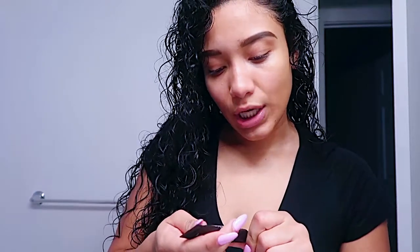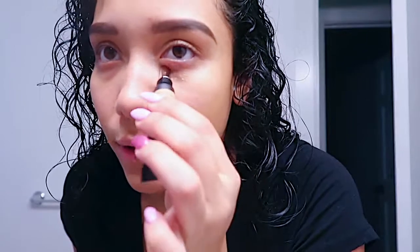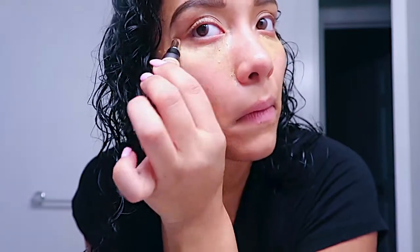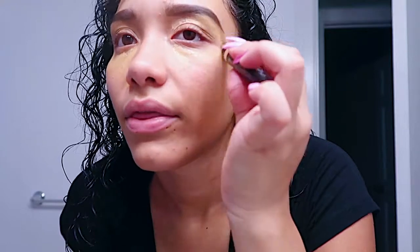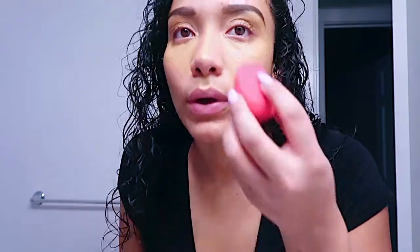They're not finished but we're going to leave them for right now and work on concealer. I have the Huda Beauty Overachiever Concealer in the toasted almond color. When it comes to concealer, I like to put it under my eyes because I don't sleep and I have bags. I apply it under the eyes and on the eyeshadow lid — I just feel like when you put concealer on there it perfects the look of everything. We're going to use our beauty blender to blend this in.